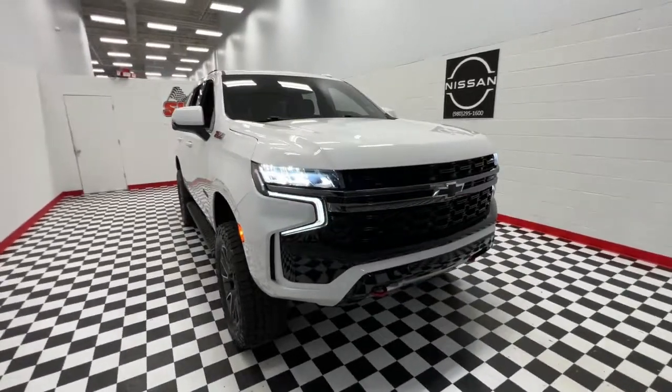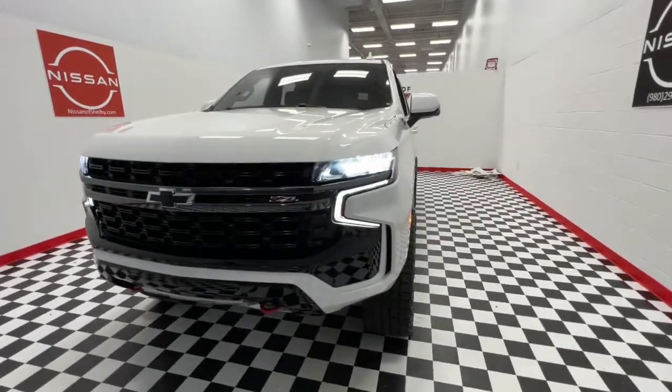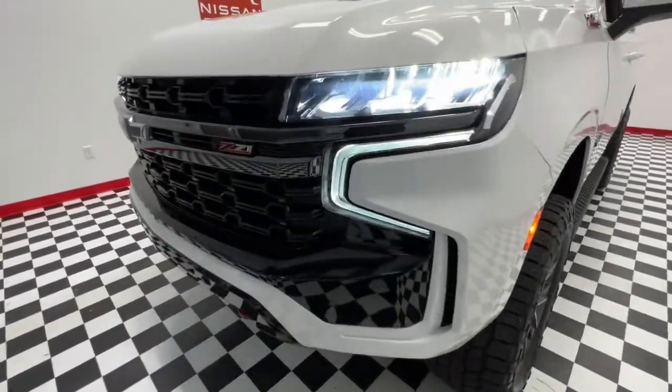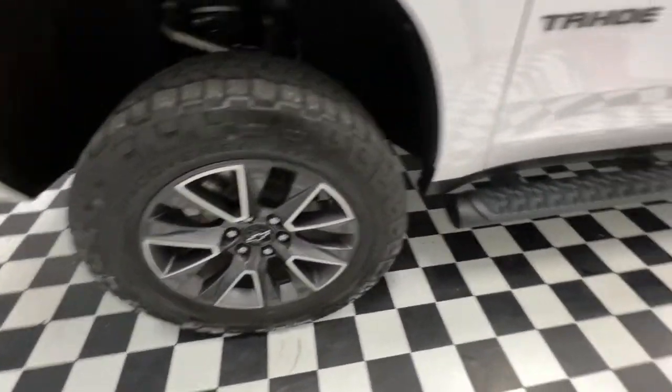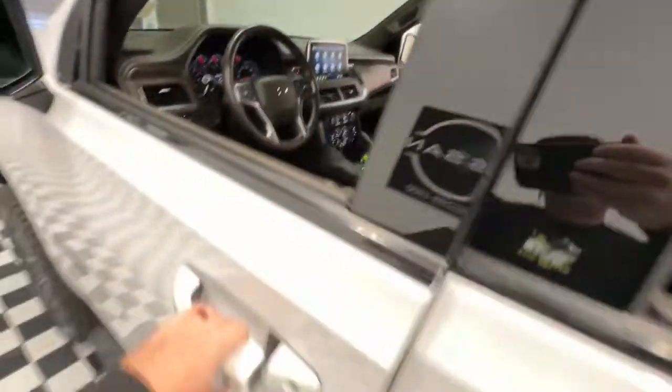Hop into the 2021 Chevrolet Tahoe. This vehicle is an outstanding buy with fewer than 50,000 miles on the odometer. Take life's challenges in stride in the fully capable Tahoe. Spacious and quiet, athletic and safe, it's a powerful ally awaiting your command.